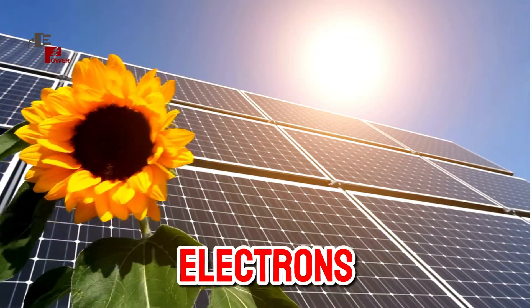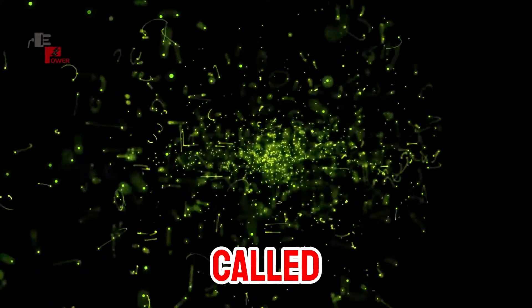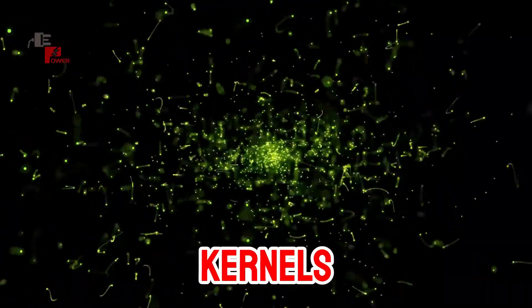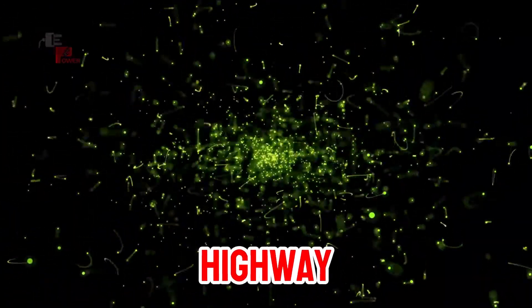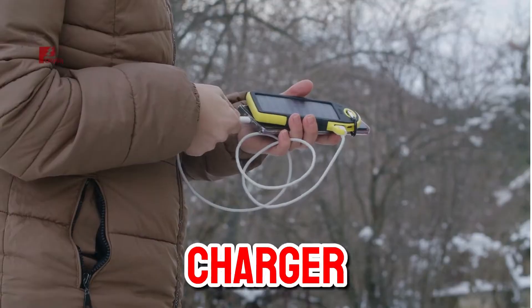When sunlight hits these cells, it energizes tiny particles called electrons, making them jump like excited popcorn kernels. This flow of electrons creates an electric current, similar to the current in your phone charger.